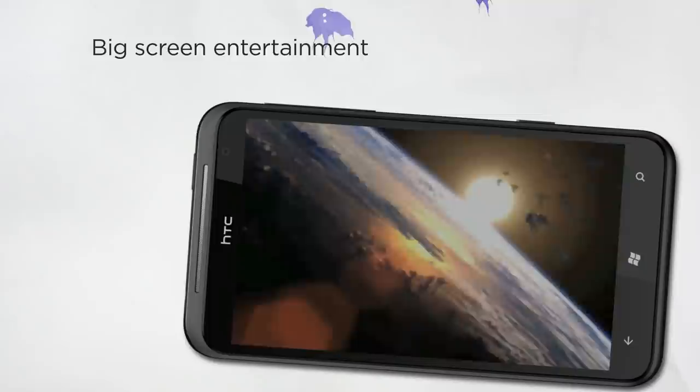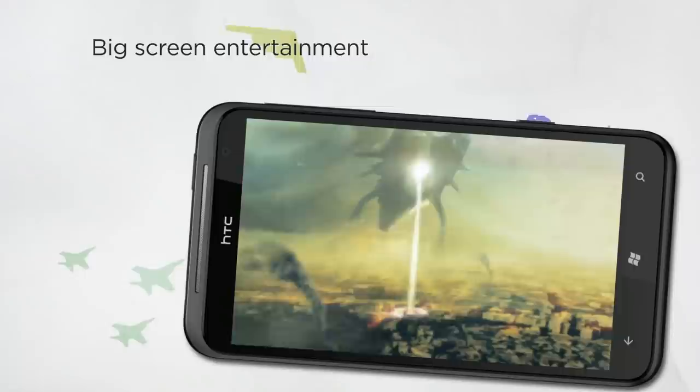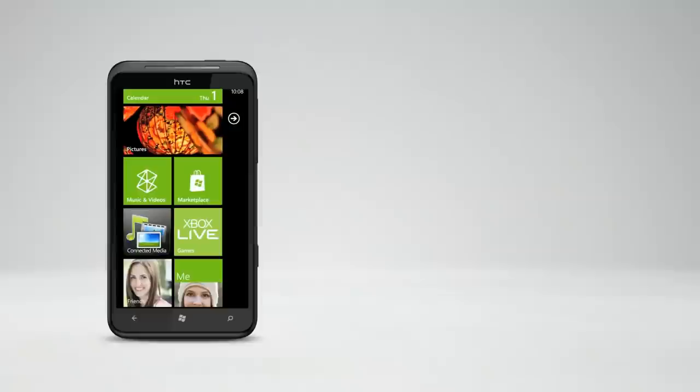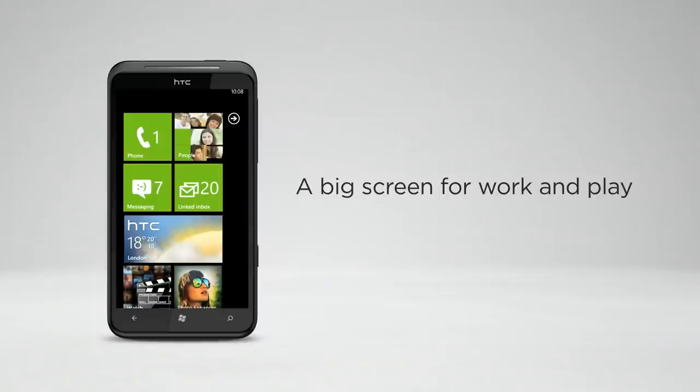And with such a big screen, entertainment comes to life so you can enjoy it whenever, wherever. On the way home from work, kick back a bit and be entertained. Whether your pleasure is blockbuster movies, live games, or great music, the HTC Titan's big screen and 5.1 surround sound takes the experience to new levels. HTC Titan.